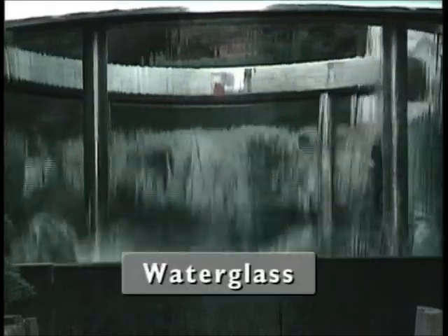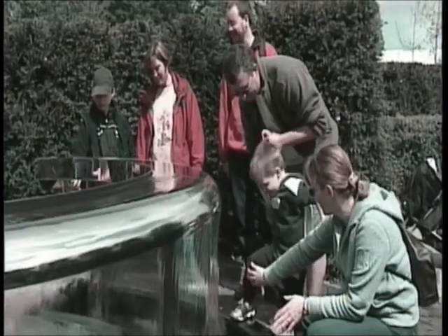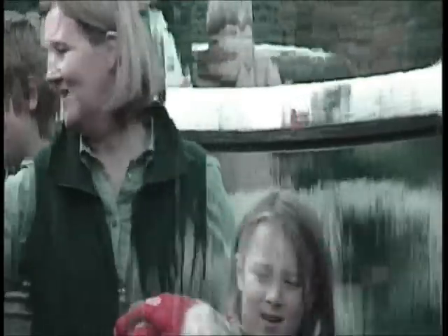Water Glass shows a single curtain of water in the form of a transparent, clear, unbroken membrane of falling water, wrapping round a circular enclosure that can be entered and experienced from inside. The outer view is seen through the thin film of water. When there's no wind, the film is clear as glass.